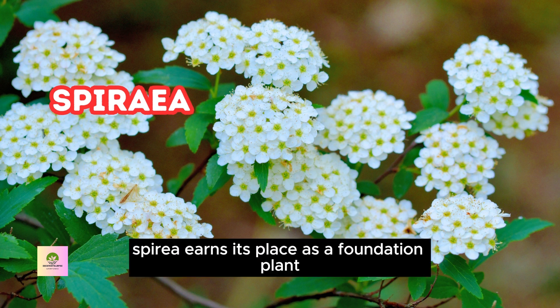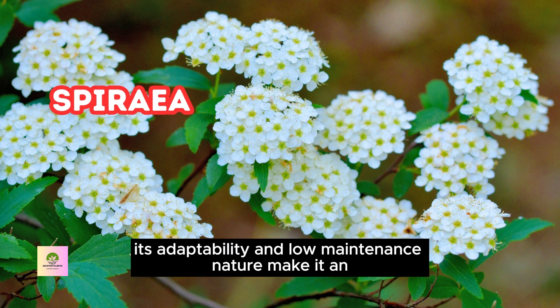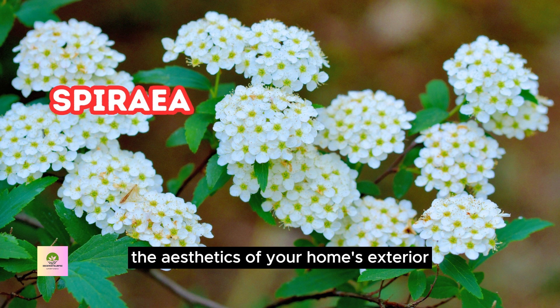Spirea earns its place as a foundation plant due to its graceful, arching branches and delicate blooms. Its adaptability and low maintenance nature make it an ideal choice to enhance the aesthetics of your home's exterior.